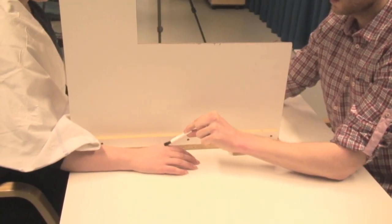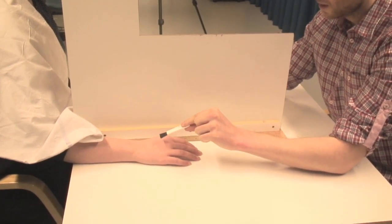which are normally active when healthy individuals see their own hand being touched, which is strong evidence that the illusion actually occurred.